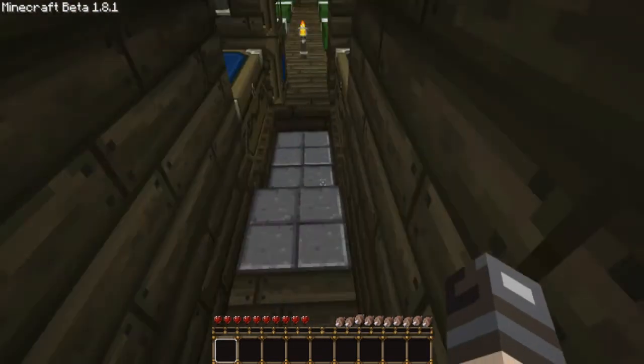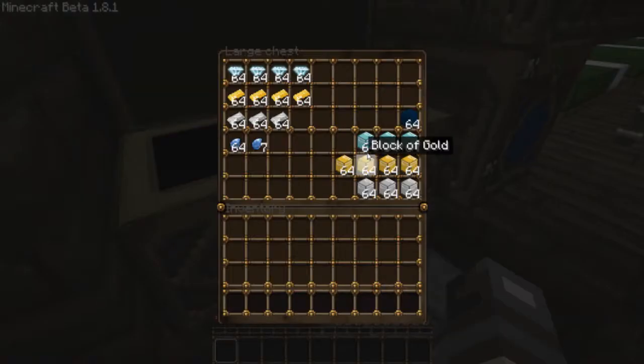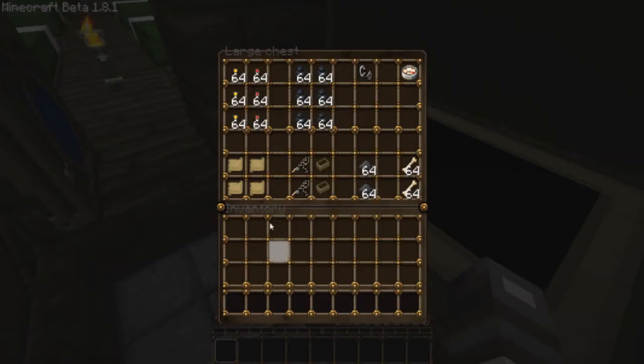Let's see what's in these chests — a lot of resources and a lot of saving things.